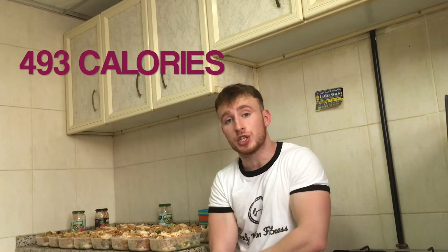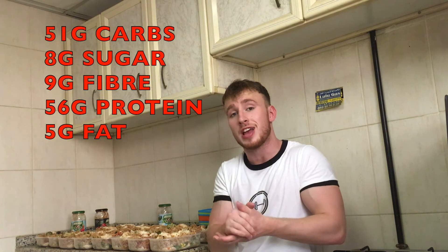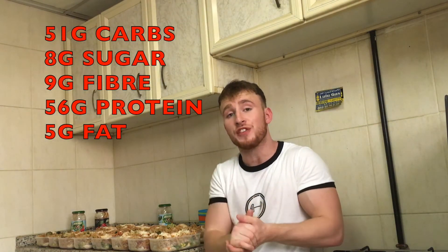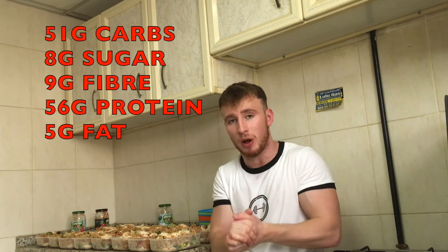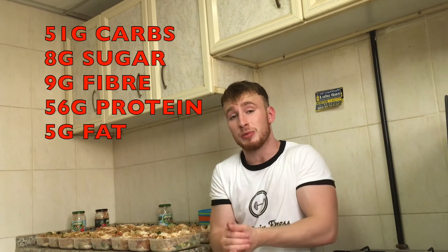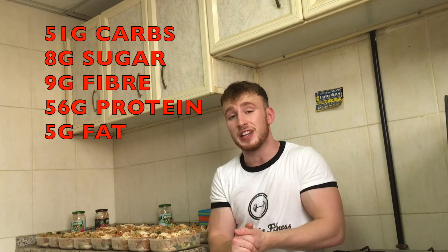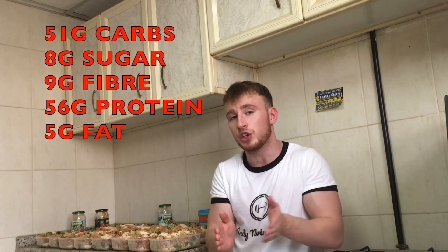That's it — 15 lunch boxes full of pasta, chicken and veg. The calorie breakdown is 493 calories in every lunch box. I eat 3 on a daily basis so it's just shy of 1500 calories. You're looking at 51 grams of carbohydrates, 8 of which are sugars, 9 grams of fibre, a whopping 56 grams of protein, and 5 grams of fat — all per lunch box. If you did want to cut out the sauce you'd be saving only 35 calories, so for the sake of 35 calories I would definitely include the sauce. Don't be afraid to put sauce into your meals — just know what's right for you.